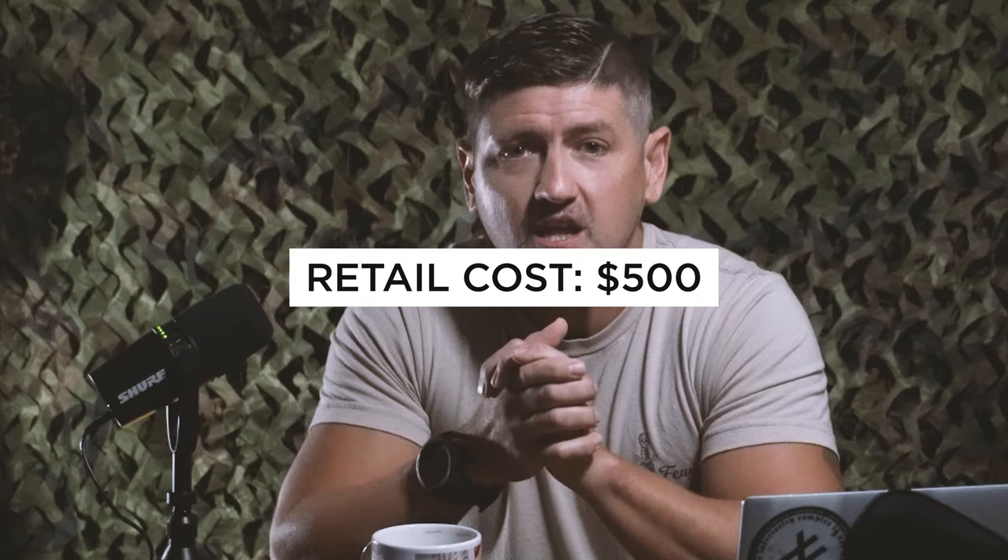I went out to Amazon and plugged in every single item in this survival kit to come up with an idea of how much this would cost if I purchased it all on my own — it came out to about $500. When you're running a business operation, you probably buy things in bulk so your profit margins go up, meaning his cost is obviously much lower than $500. Retail costs look to be about $500, and you can basically get all this stuff on Amazon if you felt so inclined.